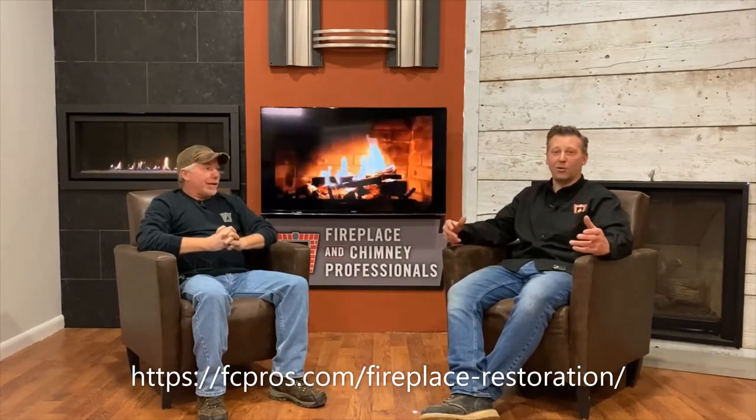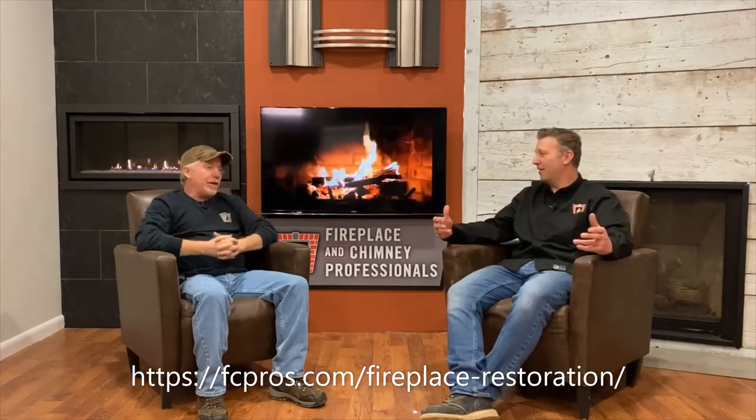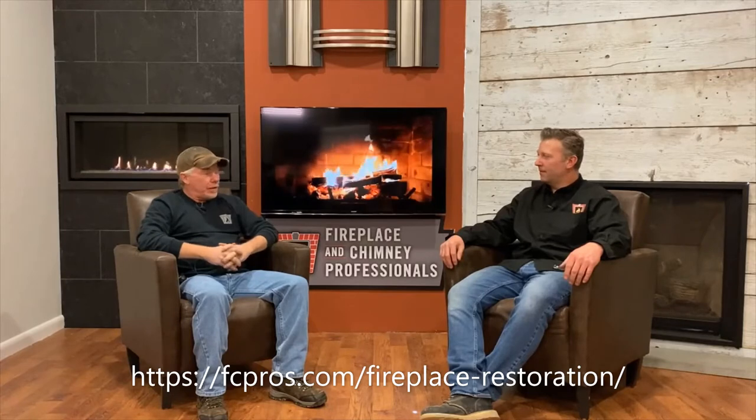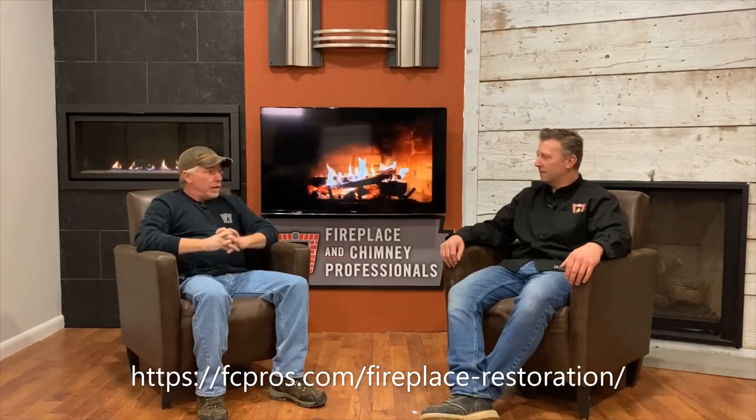It's not going to look worse — it's going to look 10 times better. I try to make the fireplace look as close to brand new or better than brand new by the time I get done with my service. I will completely dismantle the fireplace down to the shell. Everything gets taken apart, everything gets inspected, everything gets tested, everything gets painted.